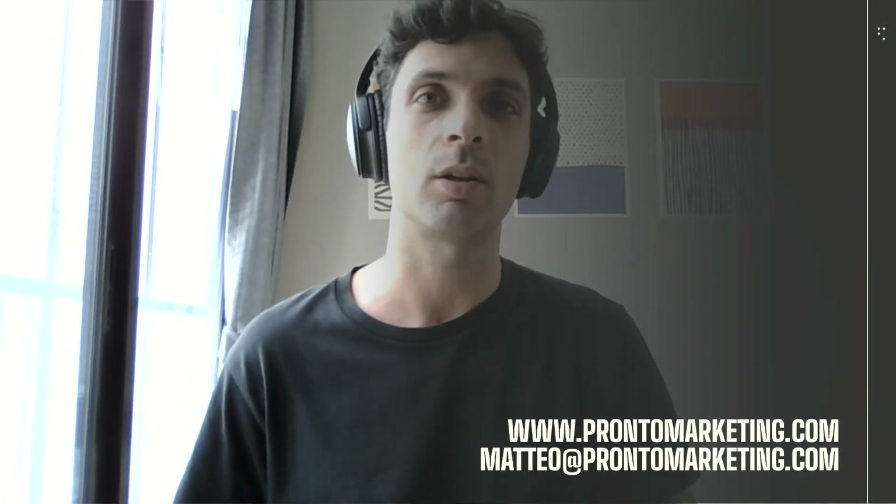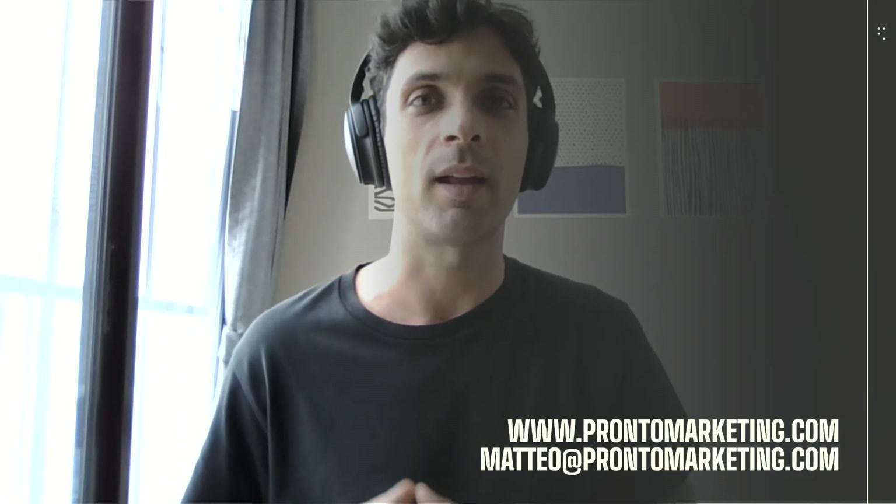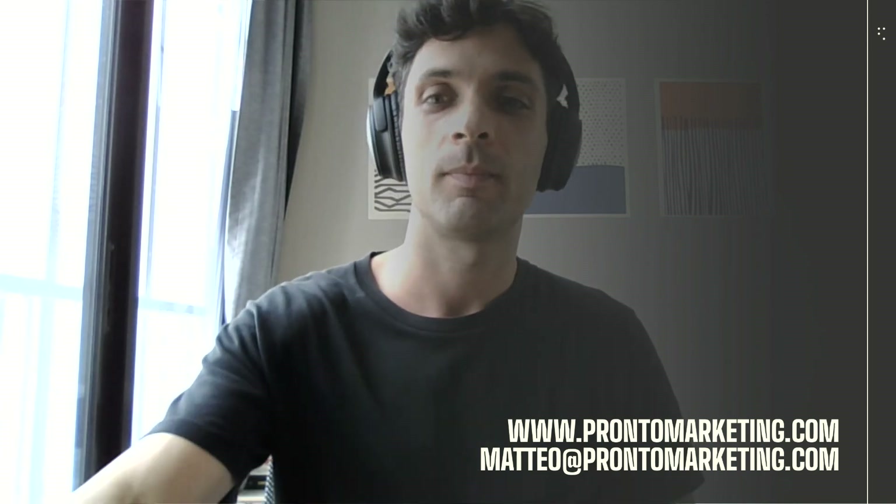I really hope this video was helpful and if you have any questions, as always, send me an email at matteo@prontomarketing.com or visit our website at ProntoMarketing.com. I'll catch you later in the next video. Bye!